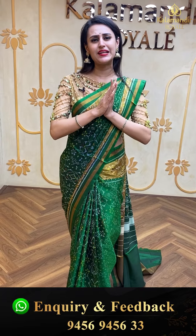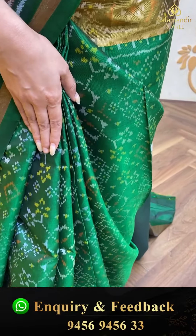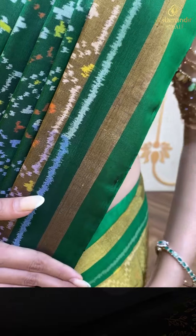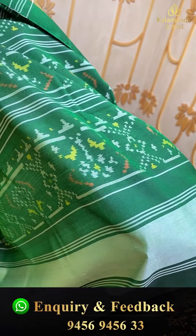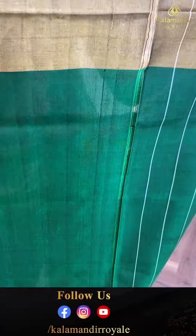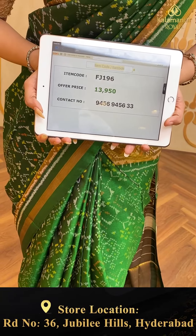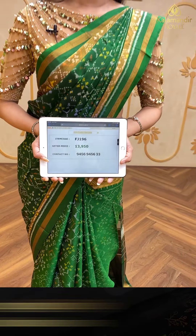Let me take you straight into the collection. Come take a closer look at my pretty saree in the color bottle green — I personally love bottle green. Look at the body: amazing floral and leaf Patola booties all over, a beautiful khadi body, and a lovely Patola pallu. The blouse is a beautiful self-blouse. The code is FJ16196 and this retails for ₹13,950. To buy, ping us on 9456 9456 33.